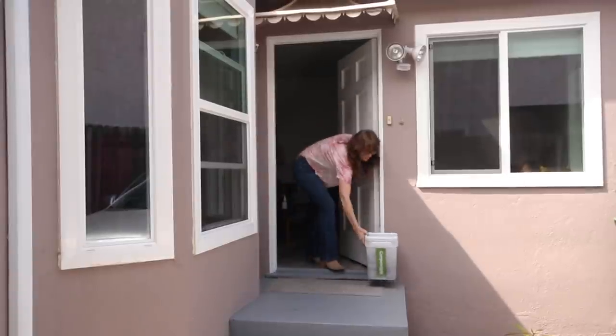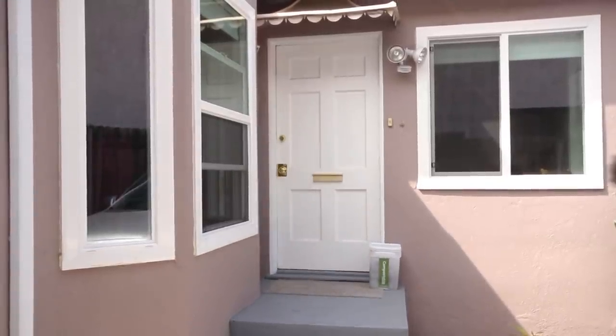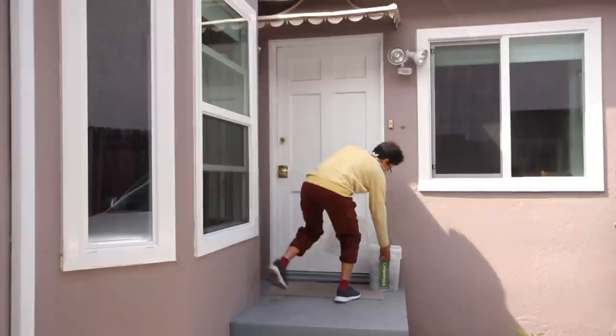Let me explain how it works — super simple. Basically, you get this bucket, you put your food scraps in the bucket, and then you put the top on. You leave it outside, we come by, we pick it up, and then we leave you a new bucket. It's really that simple.